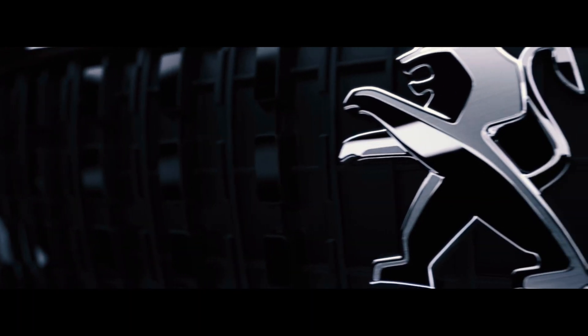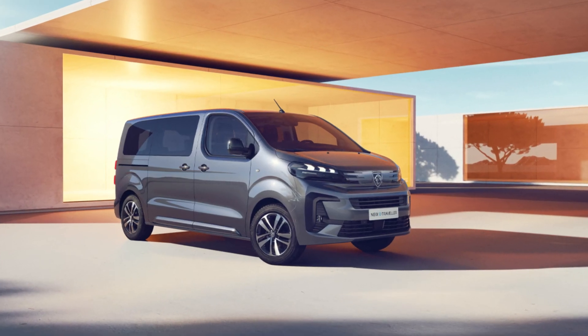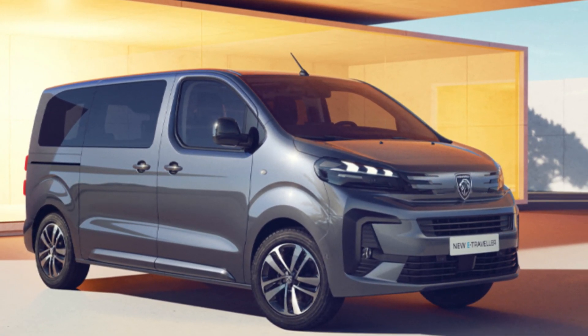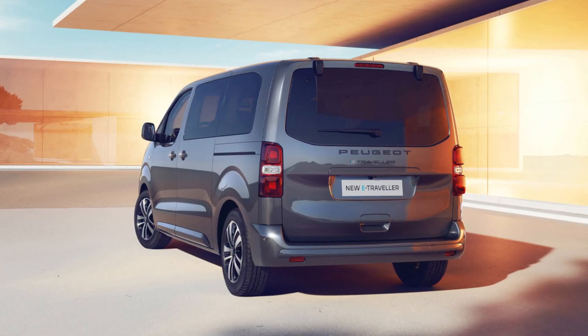Hello everyone! The new Peugeot Traveller has been presented. The Peugeot e-Traveller electric car has changed from the outside and become more modern inside.